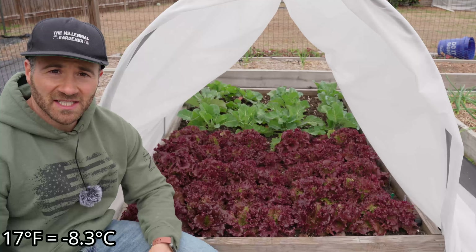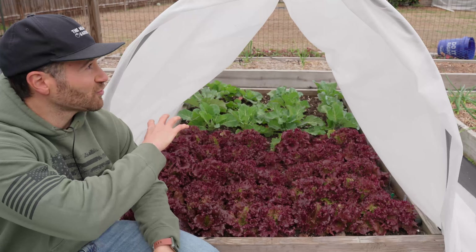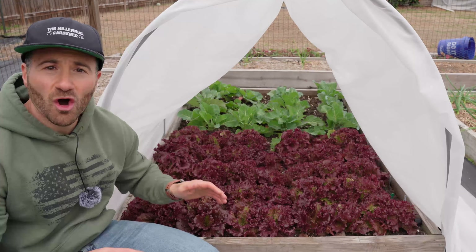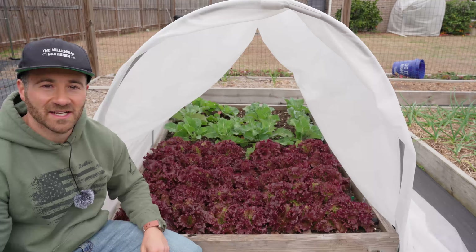We had back-to-back nights of 17 degrees and 19 degrees back in January, and this lettuce has been growing over this little cheap PVC hoop structure that I built over my raised bed. And it took no damage at all — it is incredible how cold hardy this lettuce is.